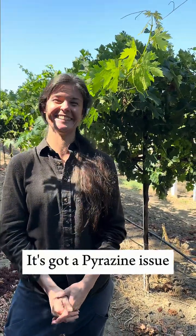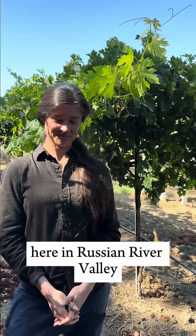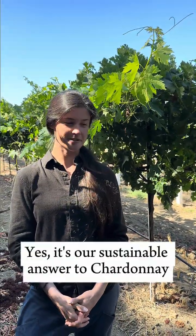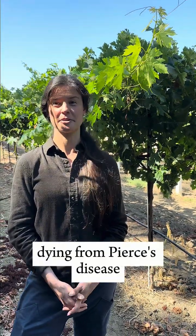It's got a pyrazine issue, and we're using it as a hedge on the edge of our vineyard here in Russian River Valley against Pierce's disease. It's our sustainable answer to Chardonnay dying from Pierce's disease.